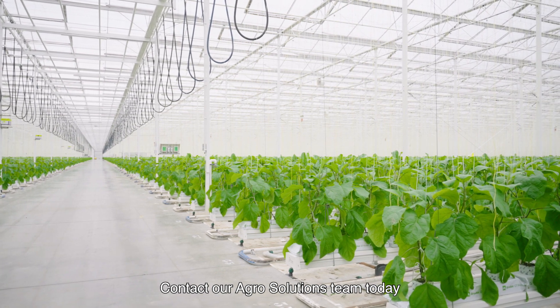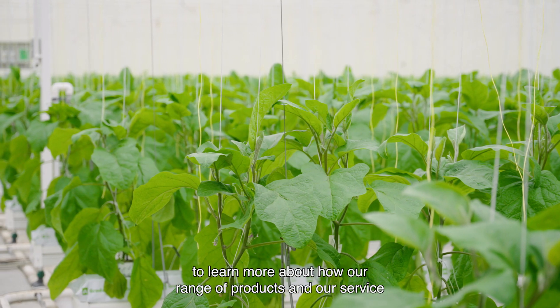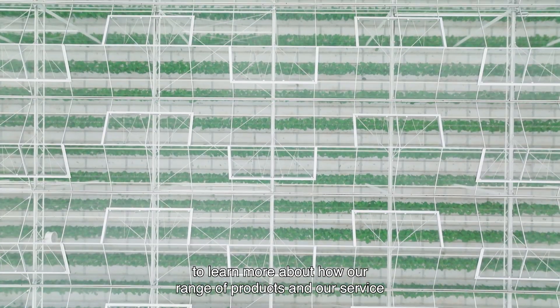Contact our Agro Solutions team today to learn more about how our range of products and our service can help you achieve optimal plant health and productivity.